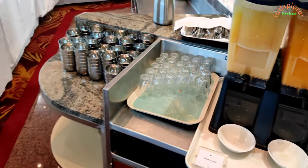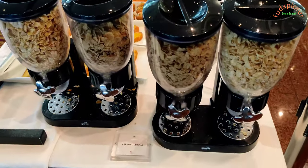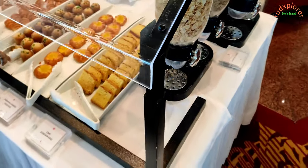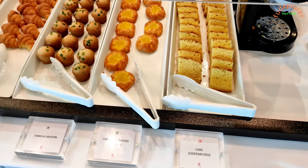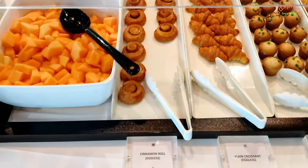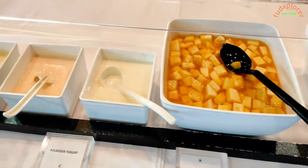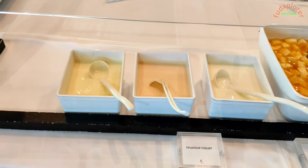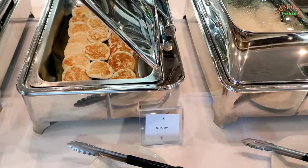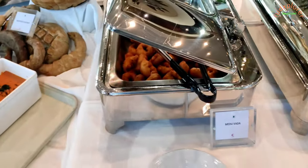For breakfast there is orange and mango juice, cornflakes and chocos with milk. In sweets there is cake, pineapple danish, muffin and cinnamon roll. There is also cut fruit, banana, cheese, flavoured yoghurt, idli, dosa, and vada with two types of chutneys.